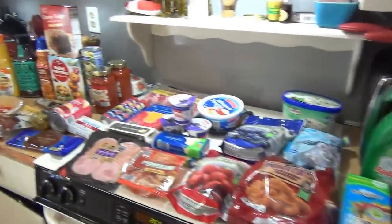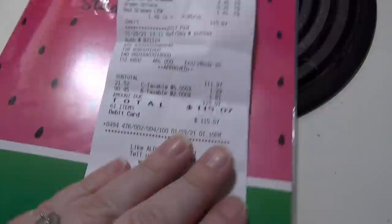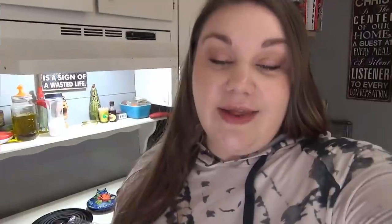That is everything that we got at Aldi. Here is my receipt — I spent $115.07 today. Don't forget, this was a collab with Karina and her link will be down below. Make sure you guys are scanning your receipts for Fetch Rewards. I always have a link down below for Fetch — you can sign up, get some bonus points, and help me get some bonus points. All you have to do is take a picture of your receipt every time you go shopping. It can be pretty much any store and they give you points for what you buy, and you can cash out those points for gift cards. So make sure you check it out down below. Thank you guys so much for watching and I will see y'all in the next one. Bye!